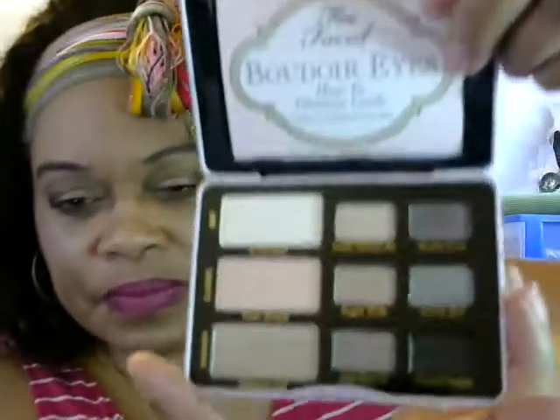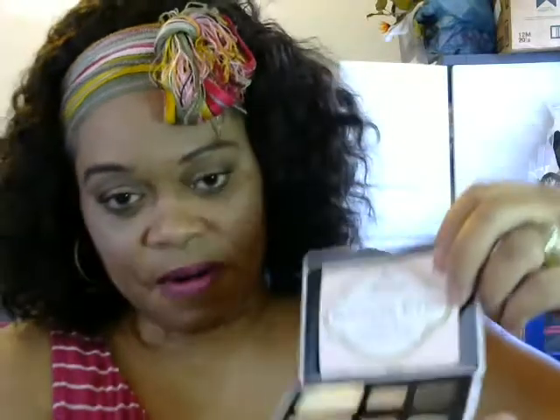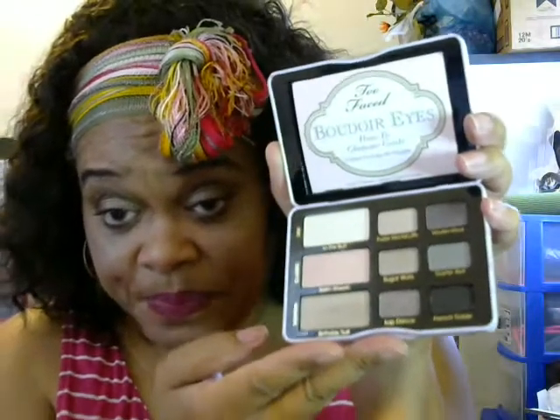Now I went to an upper-end store and I actually got the IT Cosmetics Bye Bye Eyes palette. These are the colors. It doesn't have a mirror in here, which is kind of bad — for thirty-six dollars you could at least put in a mirror. Anyway, they did have a little booklet that gives you the ingredients and the different eye looks you can create with this palette. I'm going to swatch each of the colors.